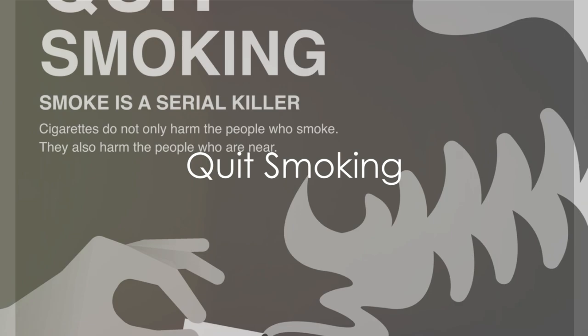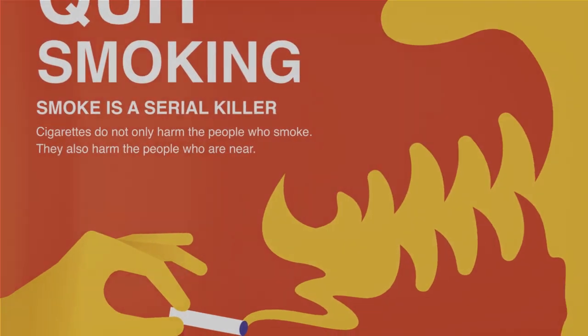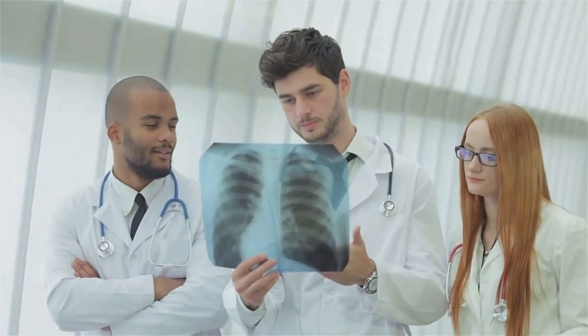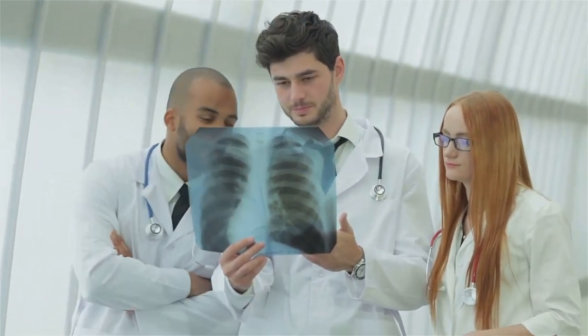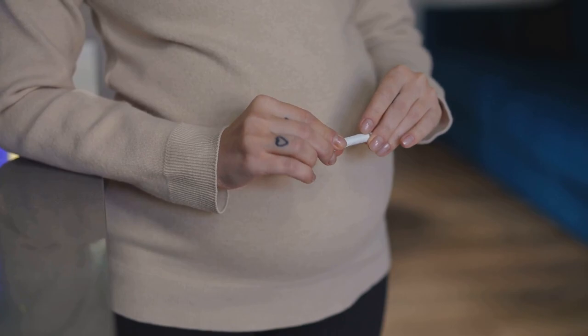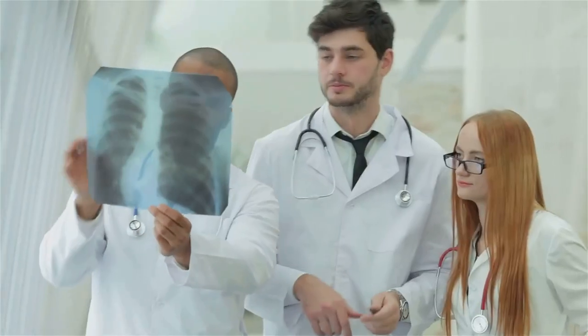Thirdly, if you're a smoker, quitting can improve your HDL cholesterol levels. Smoking is notorious not only for its detrimental effects on your lungs, but also for lowering the good cholesterol in your body. It's like a double-edged sword slicing through your health. The good news is, once you quit smoking, your body starts to repair itself, and your good cholesterol levels can begin to rebound. Quitting smoking can be tough, but the benefits to your cholesterol and overall health are well worth it.